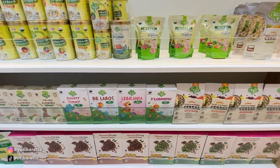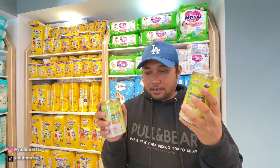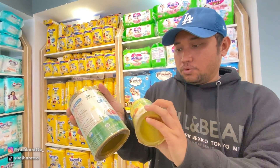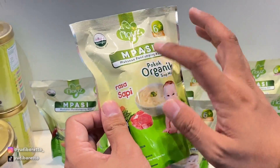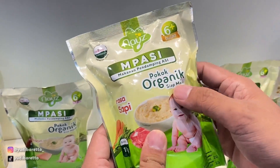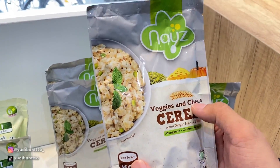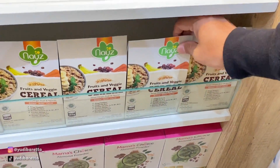Di sini ada kuliner, makanan bayi. Ini adalah organic food, ukurannya ada yang kecil ada yang besar. Ada yang tuna, ada tuna labu. Kalau ini yang rasa ayam. Kalau ini juga ada MPASI ya, makanan pendamping ASI, rasa sapi, ini siap masak. Terus yang ini cereal veggies and cheese. Di sini juga ada yang pakai box.